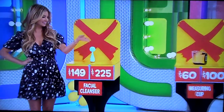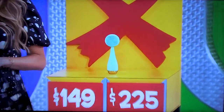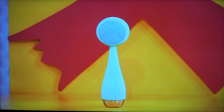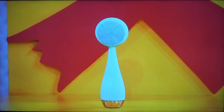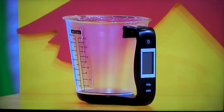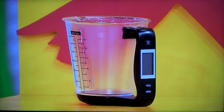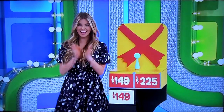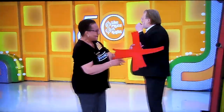George, tell us all about the facial cleanser and the measuring cup, please. First up, this facial cleansing device breaks down dirt and oil at 7,000 vibrations per minute, and it has four customizable modes. Facial cleanser — $149 or $225? It's a little brush. $149! It is! There's an X anywhere you want. Any yellow square.